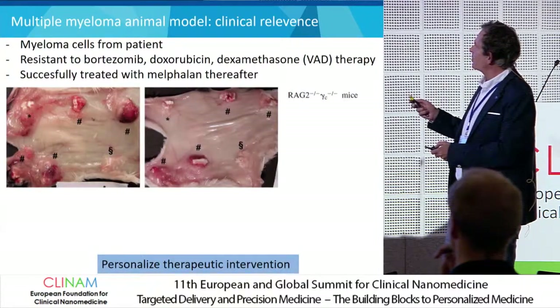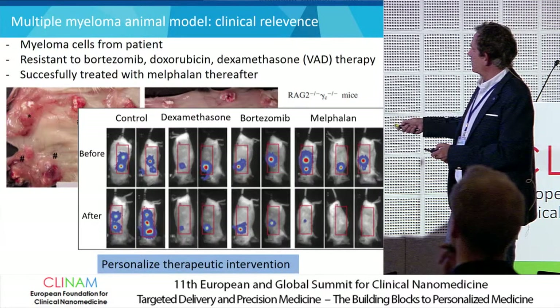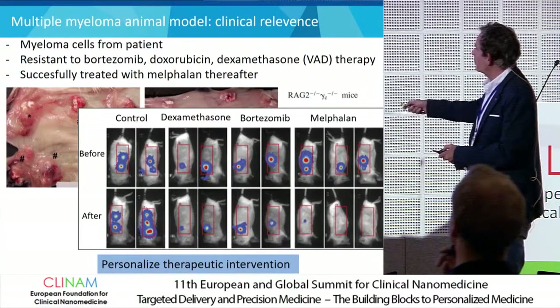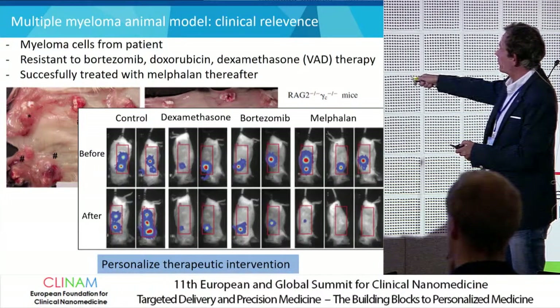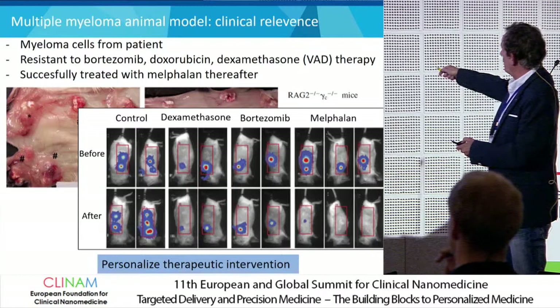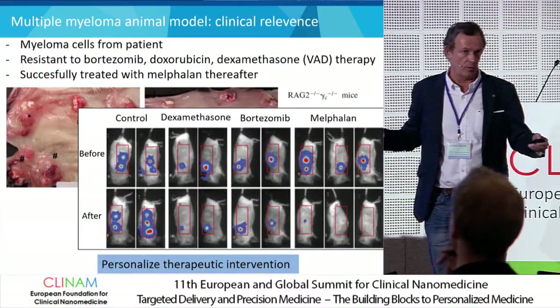This resistance profile was nicely confirmed in our results. You can see the light emission in the control group, but dexamethasone treatment does not do much — whereas with melphalan, the light is dying out, meaning less tumor growth. So this model remained sensitive to melphalan, which matched the patient's profile.